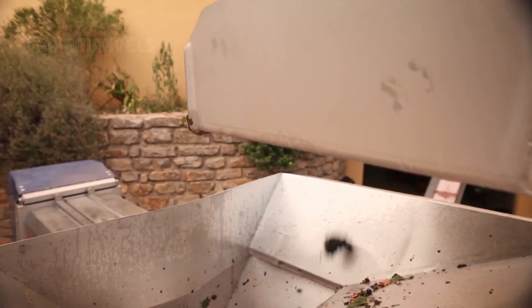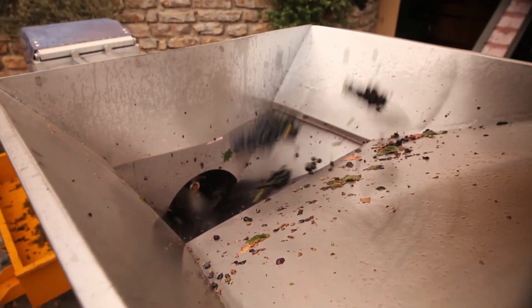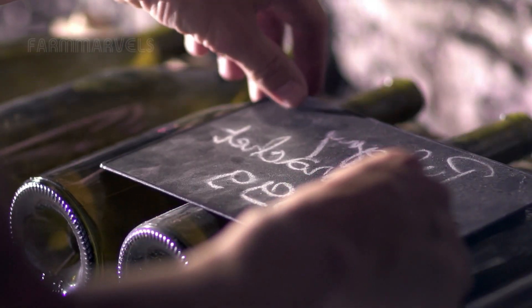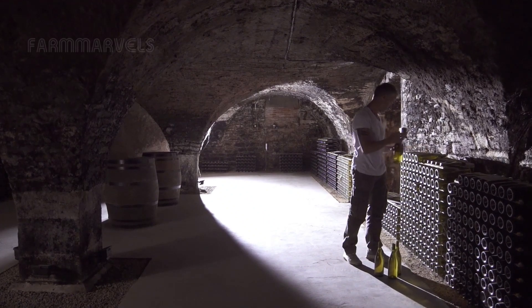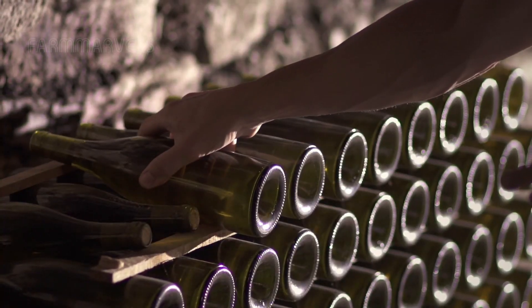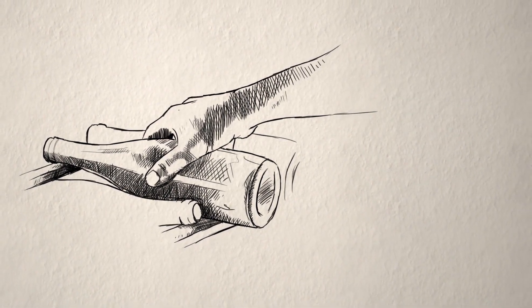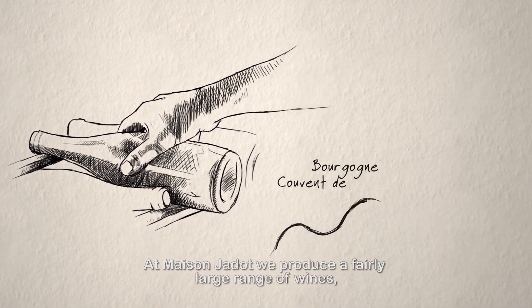Furthermore, the dedication to preserving these values ensures that future generations of farmers will pass on their knowledge and experiences, maintaining the rich history of grape cultivation. Vineyards in regions like Bordeaux and Burgundy have been owned by families for centuries, with each generation contributing to the legacy of winemaking.